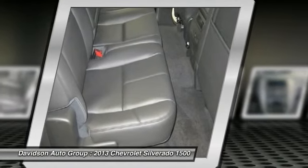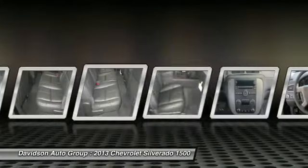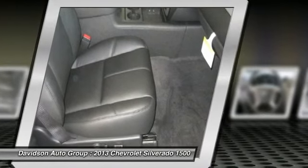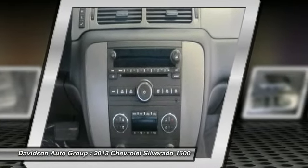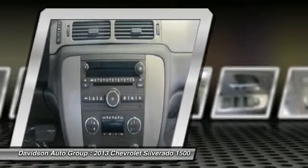LTZ preferred equipment group includes standard equipment. LTZ with black exterior and ebony interior features an 8-cylinder engine with 315 horsepower at 5200 RPMs. CarAndDriver.com's review says: excellent engines, tasteful styling, and spacious interiors. Great gas mileage: 21 MPG highway.